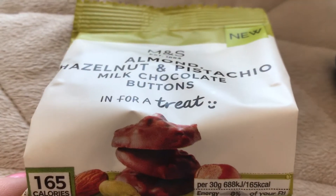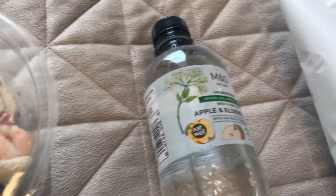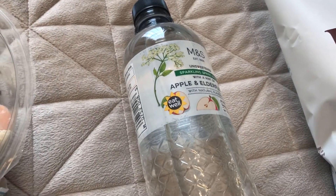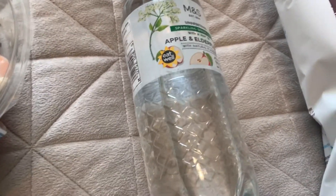I had a packet of these yesterday and they are so tasty. For lunch I got this king prawn, tomato and basil pasta salad. I got another apple and elderflower water, and that's everything from Marks & Spencer.